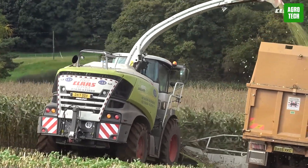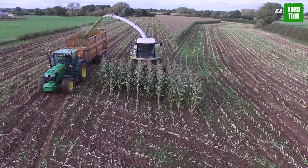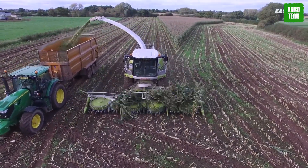Intelligent crop processing systems help produce a feed that boosts milk production per day. This is why the Jaguar is the global market leader in forage harvesting.